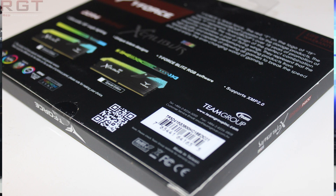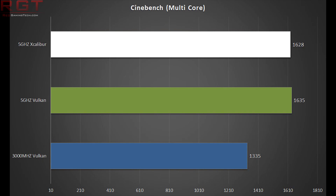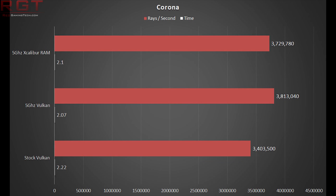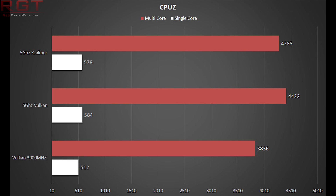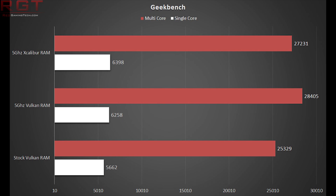The only variable we changed was running each memory kit with XMP at the five gigahertz CPU mark. As we can see throughout the results, when using the stock XMP profile, the Excalibur RGB consistently performs slower than its Vulcan counterpart. The reason is simply the looser timings. There are situations where the Excalibur is almost as fast, or cases where it loses by a considerable margin. CPU-Z in particular seems to get hammered by the looser timings and doesn't benefit from the higher clock frequency.